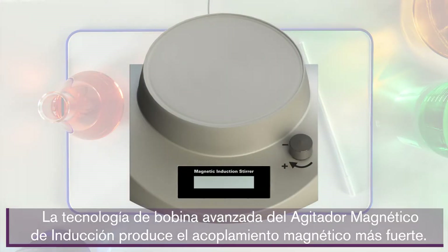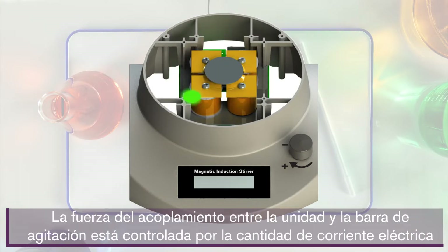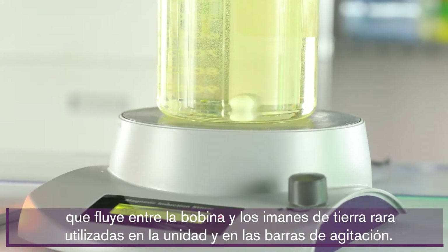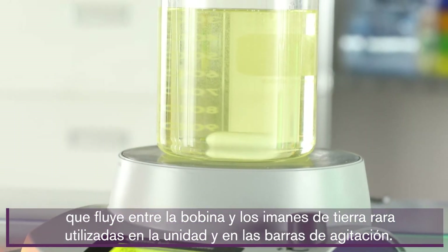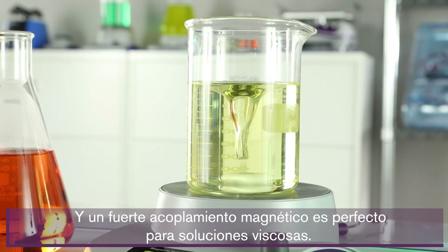The Magnetic Induction Stir's advanced coil technology produces the strongest magnetic coupling. The strength of the coupling between the unit and the stir bar is controlled by the amount of electric current that flows through the coil and the rare earth magnets being used in the unit and in the stir bars. A strong magnetic coupling is perfect for viscous solutions.